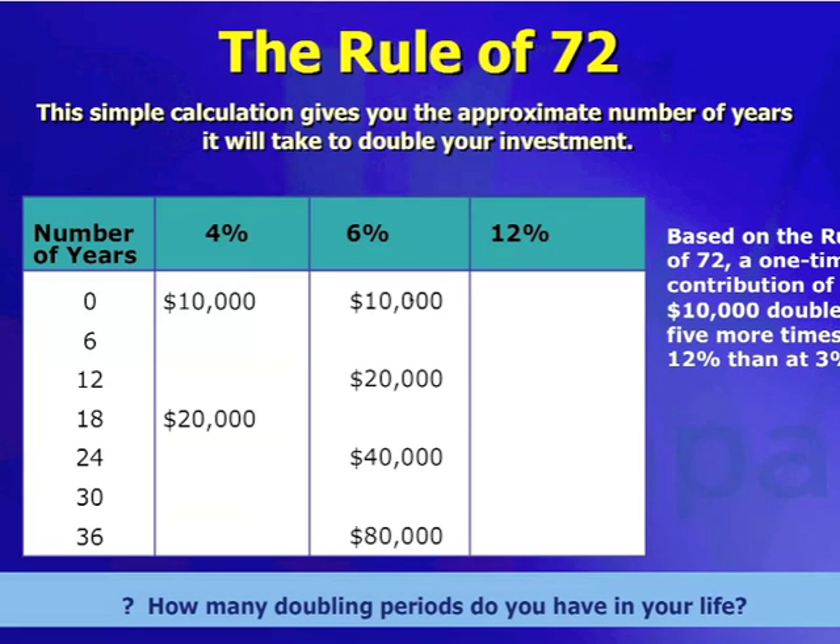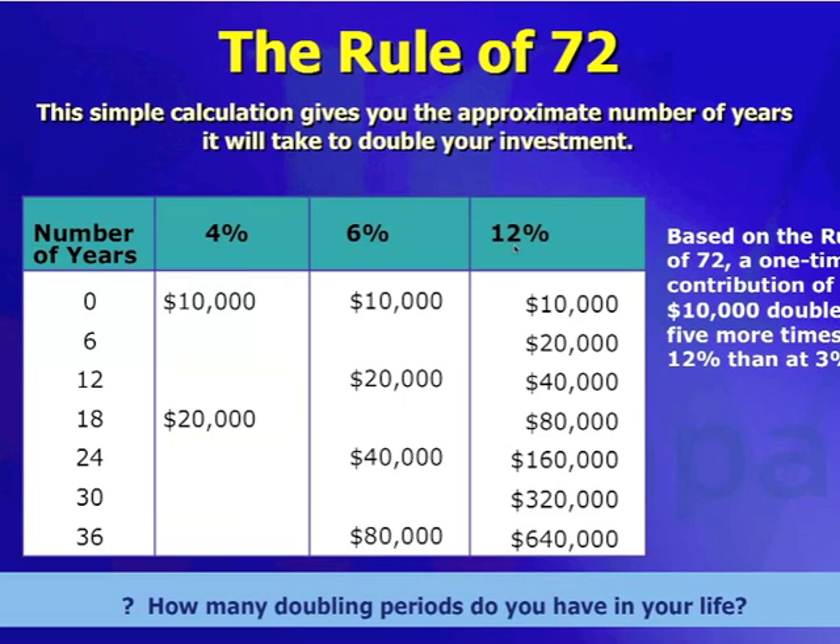At 6%, your money's going to double about every 12 years, quite a bit better than 4%. But then ultimately, if you look over here at 12%, your money's going to double every 6 years, quite a significant difference. This person ended up with $640,000.